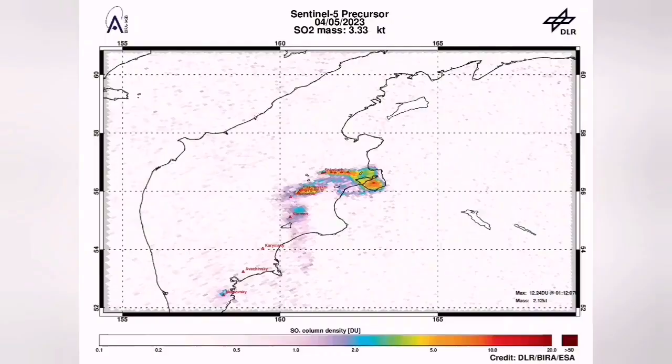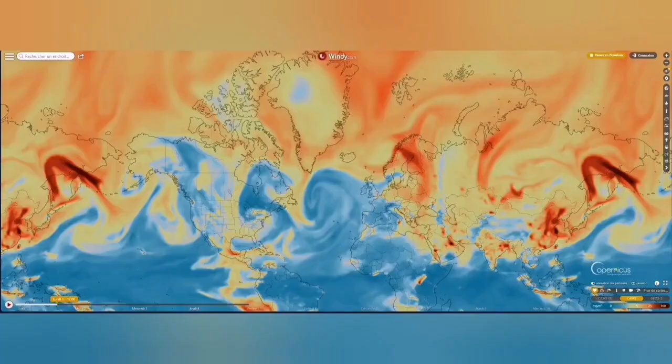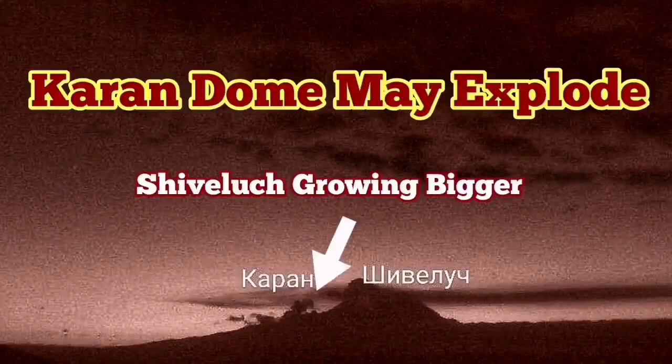The actual dome of Shivalich is expanding every day. I have sped up the footage several times so you can see it's like syrup oozing out from the ground — this is very viscous lava. The signature for sulfur dioxide is in the air and has already spread across the world. We have had more earthquakes, and this area of the Indo-Pacific Ring of Fire is very volatile. It may explode in the near future.